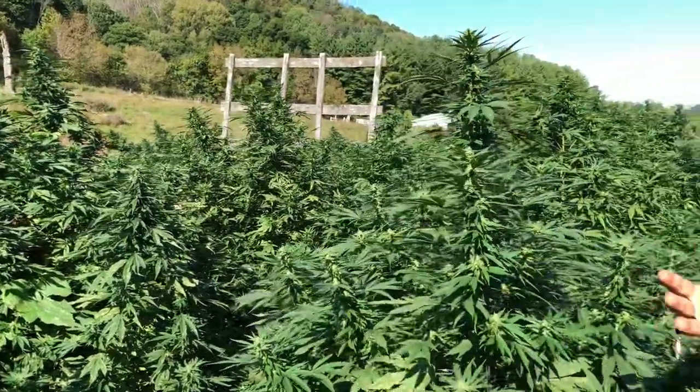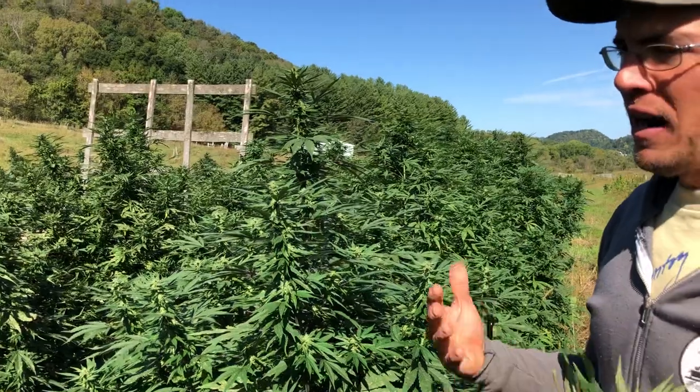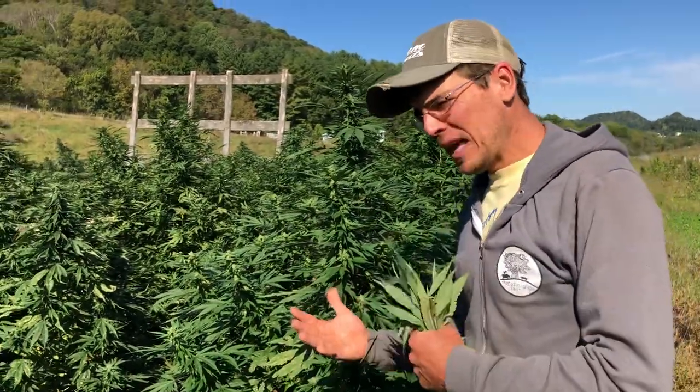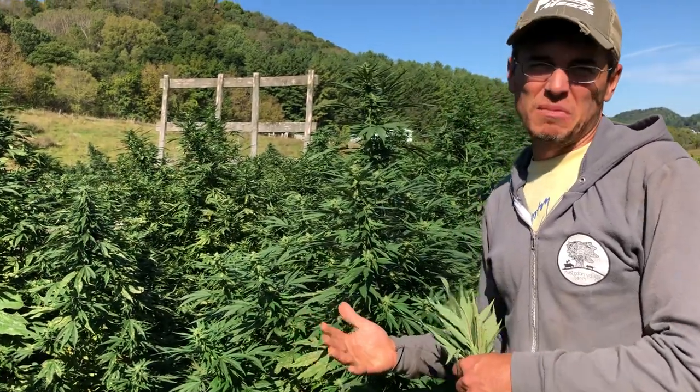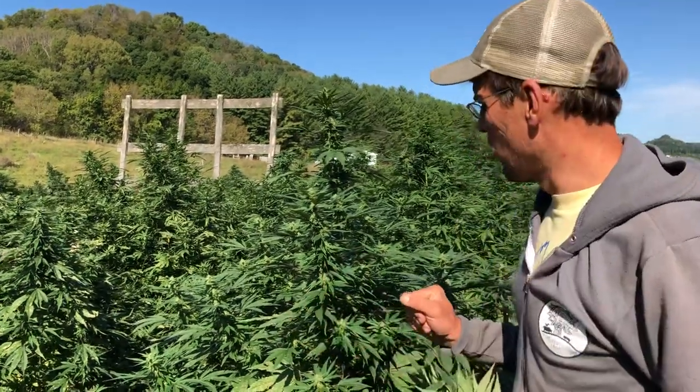When you disturb the soil you disturb the ecology of the soil and you create plants that are a little less healthy. So if you can grow annual plants in intact soil that hasn't been disturbed, then those plants are going to be healthier, more nutrient dense, and more potent medicine.